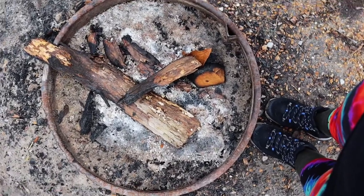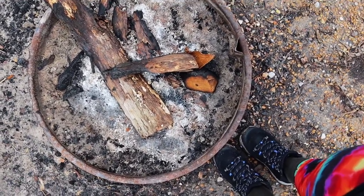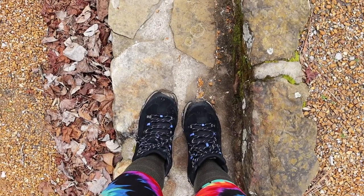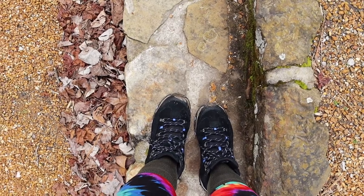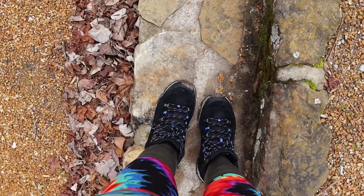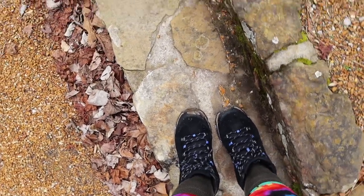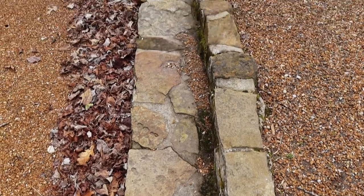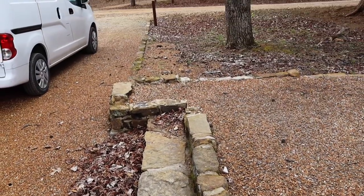Each one of the sites comes standard with your typical equipment. You have a picnic table, a fire ring, and a grill in addition to a lantern hook. See all the stone around me though? This is what sets this campground apart. This actually was the home of the Civilian Conservation Corps for quite some time and they created these awesome places for us to now use. Tons of stonework at this campsite.